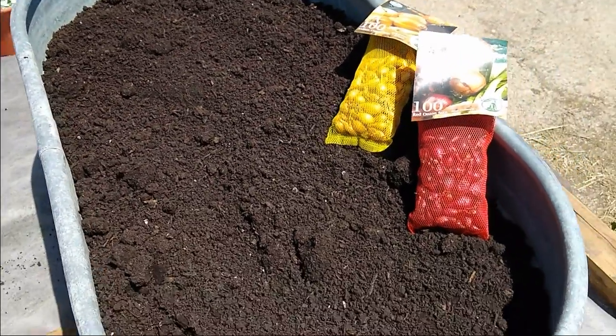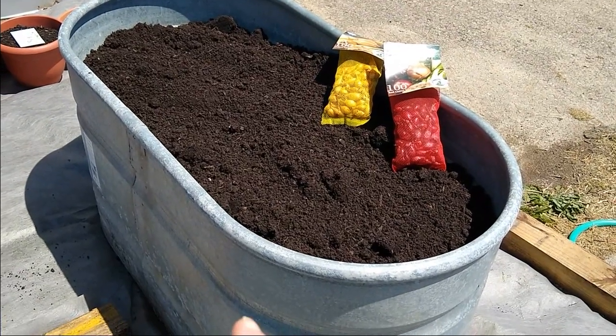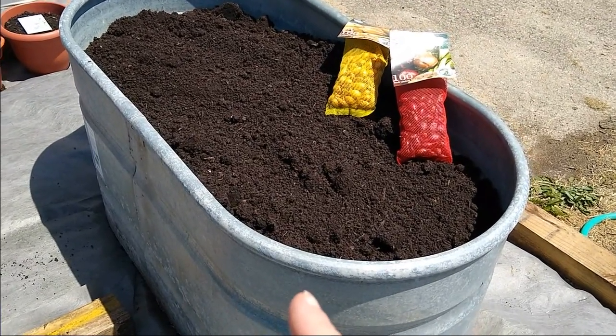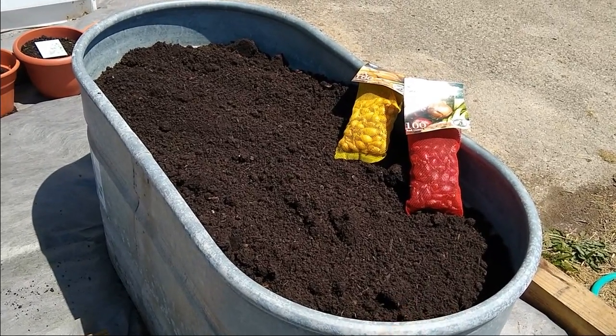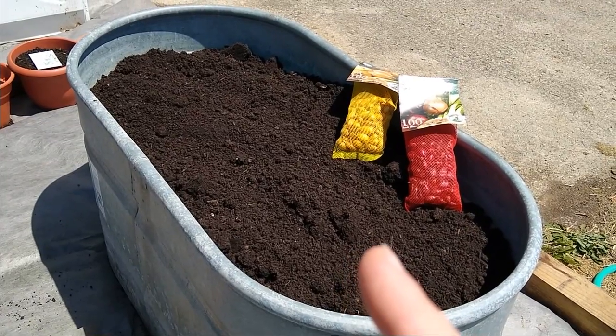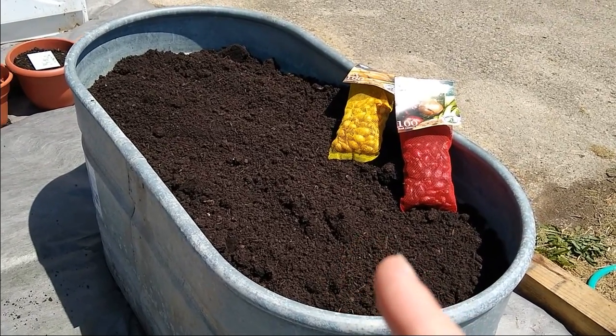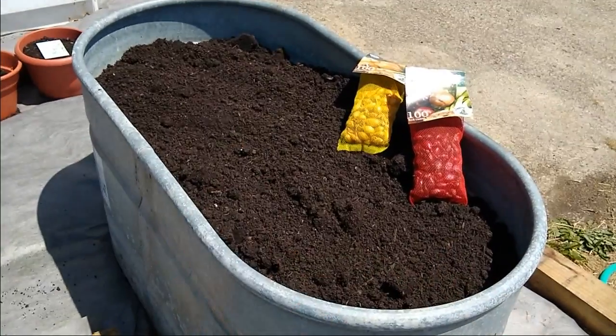This container is actually the water trough from when we had our cow. Although we very much loved our cow, she was difficult. So she went to freezer camp and she was very delicious, and now I'm going to repurpose the water trough to grow things.